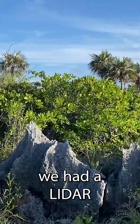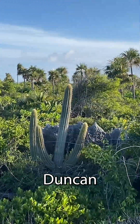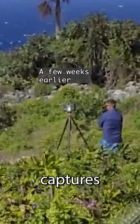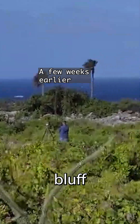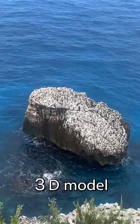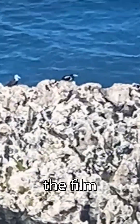A few weeks earlier, we had a LiDAR technician from Australia named Duncan. He came to the bluff to conduct a LiDAR scan and photogrammetry. The LiDAR captures the precise size and shape of the bluff, and the photogrammetry gets the textures. The purpose is to create a highly accurate 3D model of the bluff to use in the film.